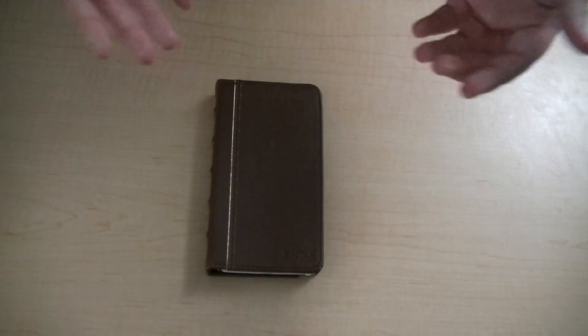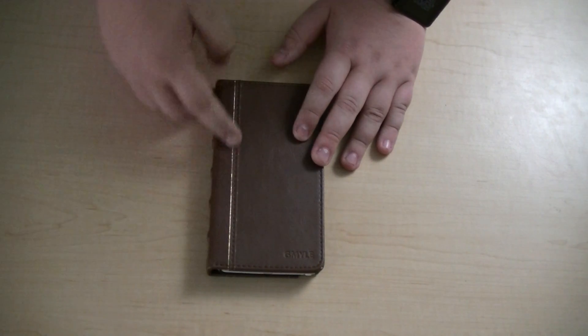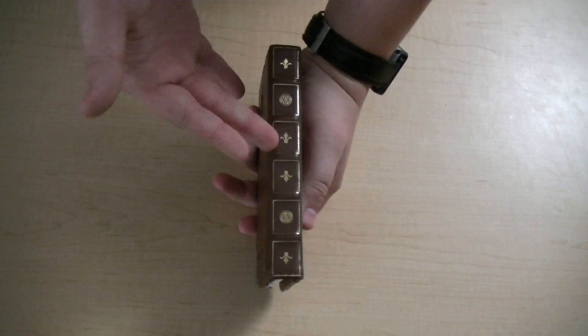Obviously this looks like a pocket journal — you can't even tell it's a phone at this point. It is made of a synthetic leather material, has gold accents, and even some real-looking stitching on the side. There are two pros to this: one is obviously the look. It's just a different, new look.